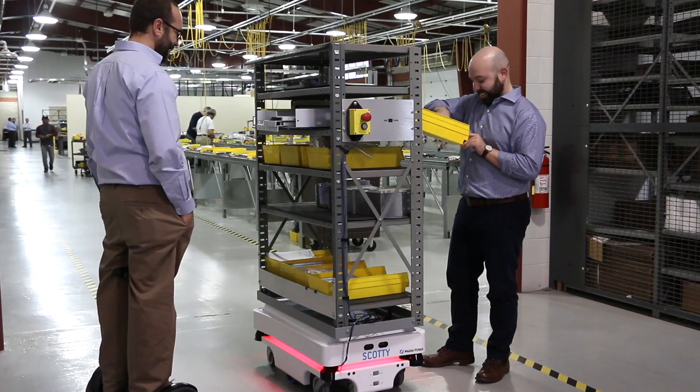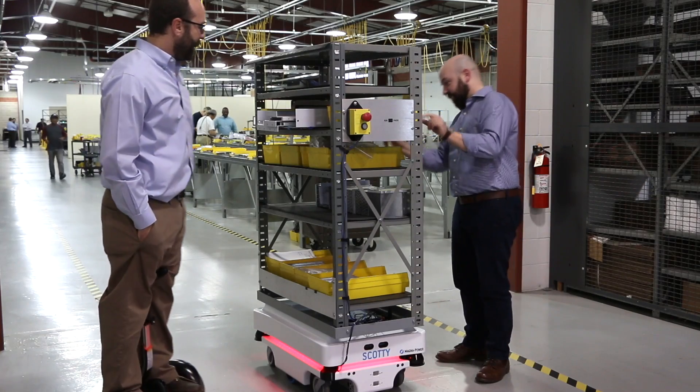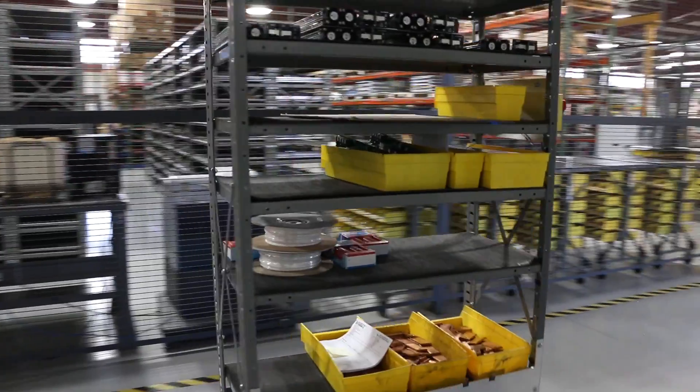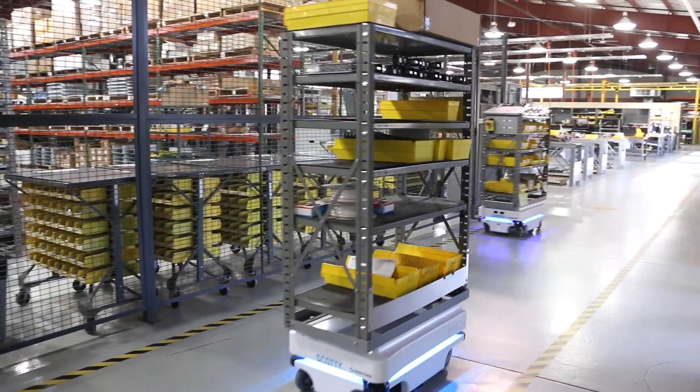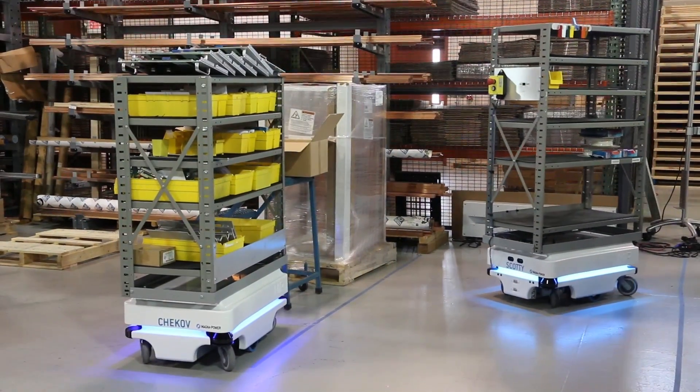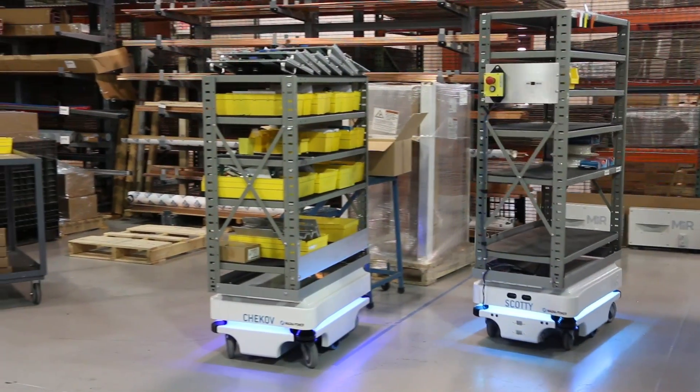Magnipower is a New Jersey manufacturer of custom power supplies for industrial and research applications. Two MiR 100 robots from Mobile Industrial Robots are improving logistics and efficiency for this vertically integrated manufacturer to help it compete in a global market.